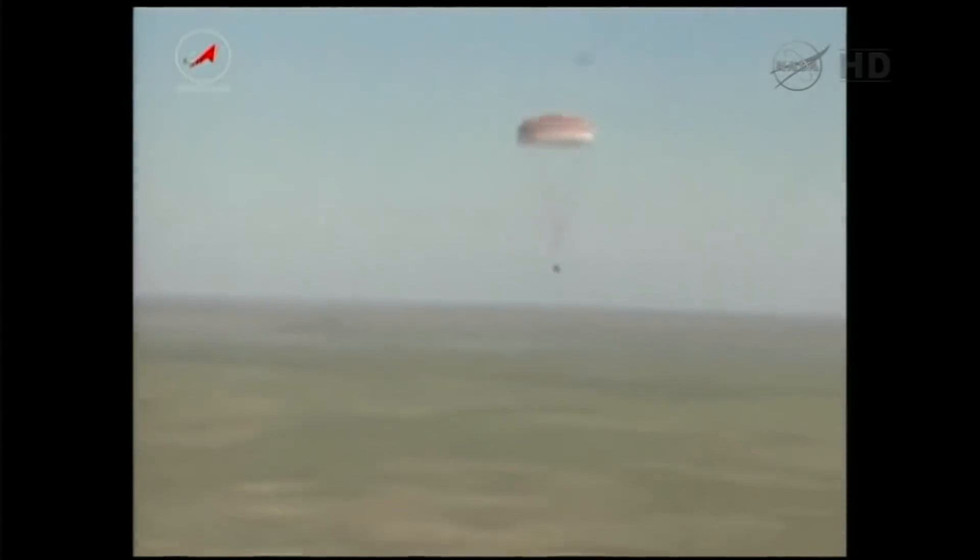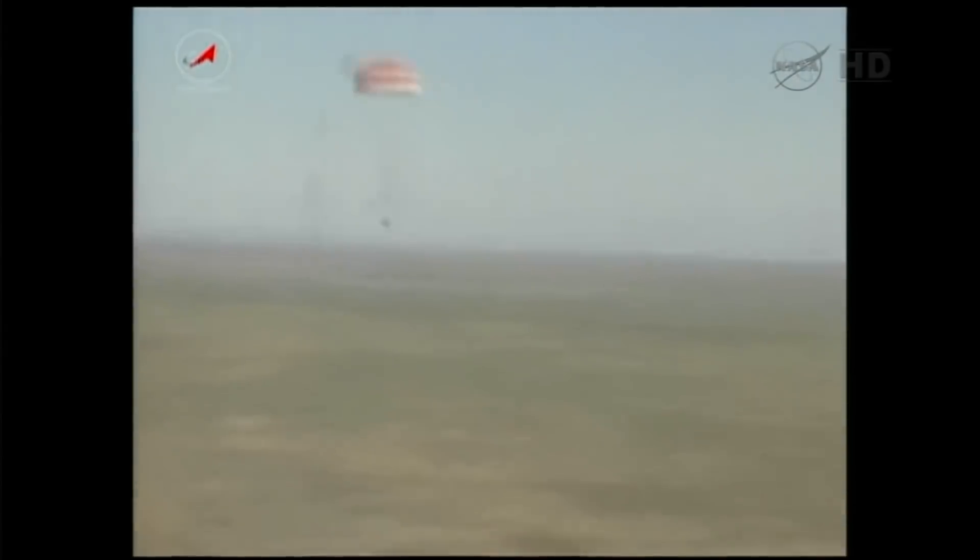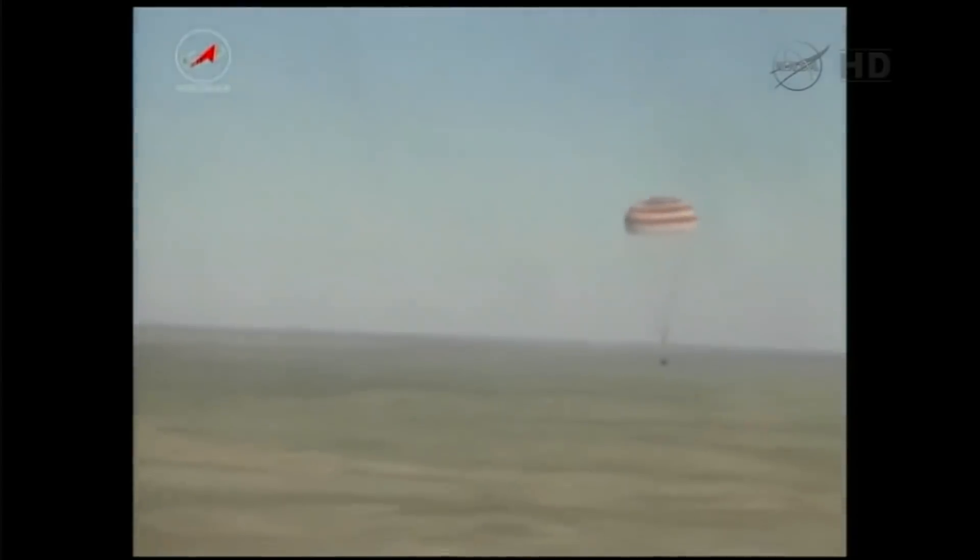Number 3. Canadian astronaut Chris Hadfield is recovered from a capsule after a five-month long mission in space. All crew members were in good health. Personnel at the landing zone included flight surgeons as well as landing site personnel in charge.